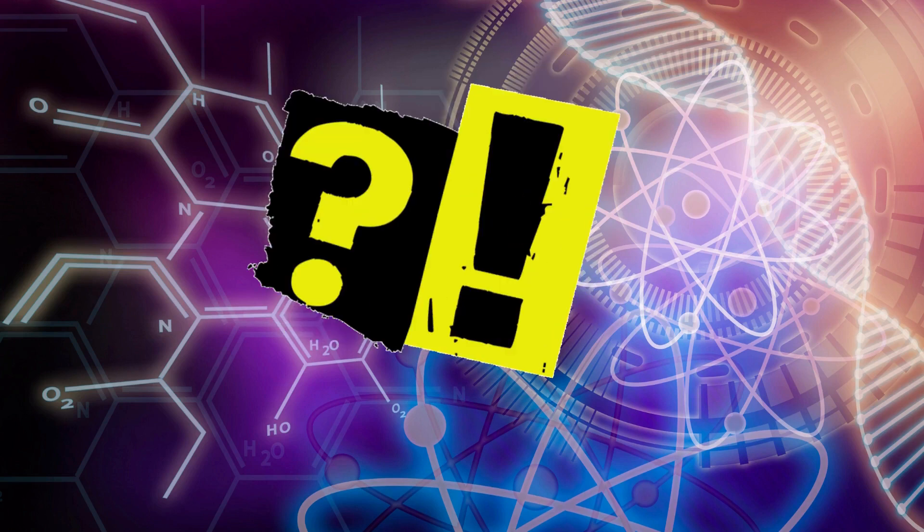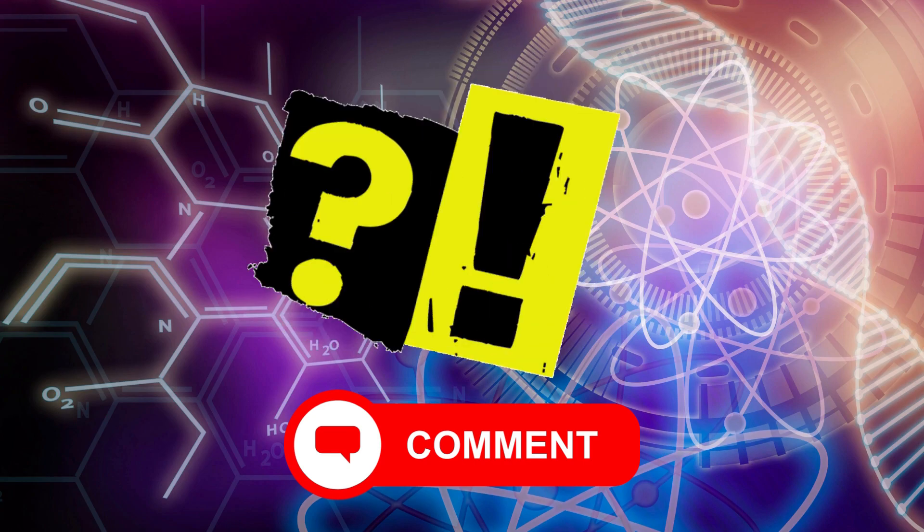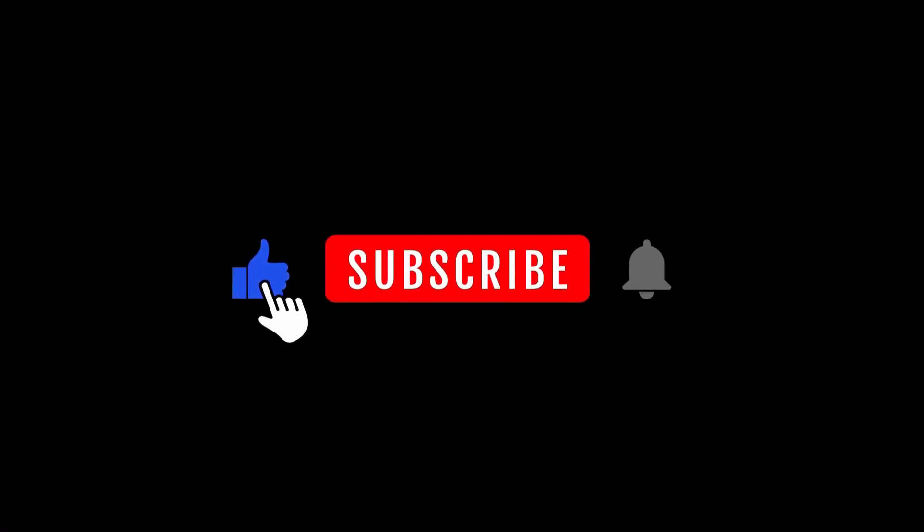Excellent! Tell us how many correct answers did you get — please comment down below. Remember to subscribe for more quiz videos.